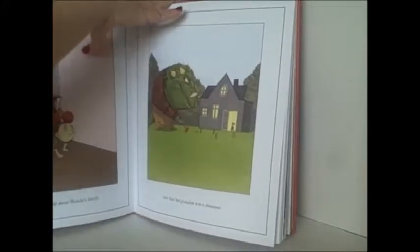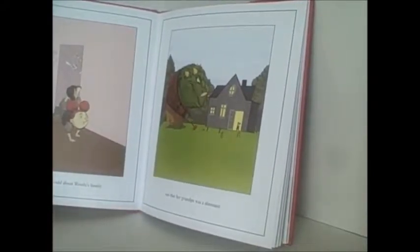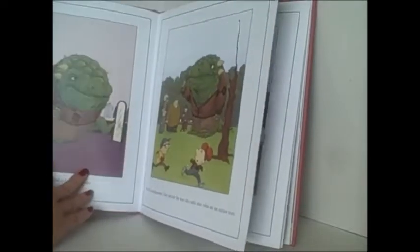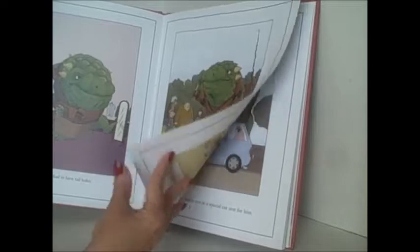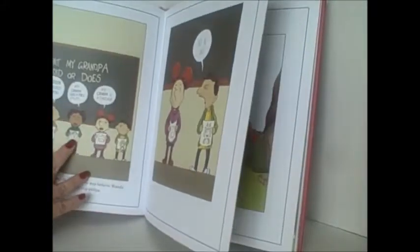I like the way the text is very simple, maybe one line or so per page. But then we see the thing that was so odd about Wanda's family: her grandpa was a dinosaur. We see the picture of her grandpa, and she goes through the whole story telling us how her grandpa is a dinosaur in all these different ways. The thing is, nobody in her family but her sees it or believes it.